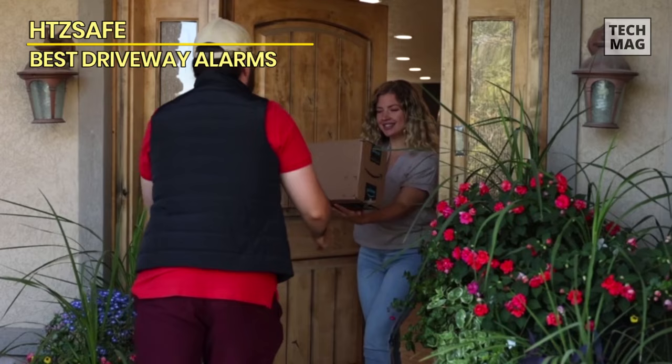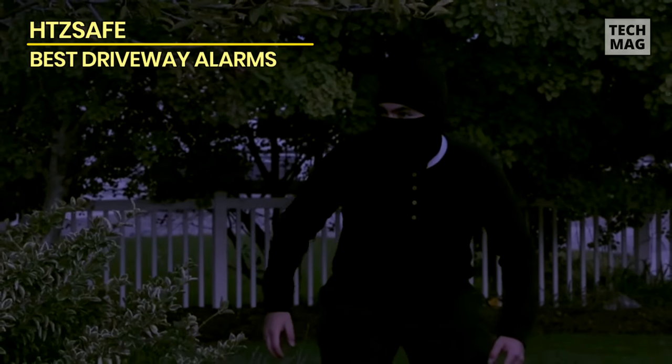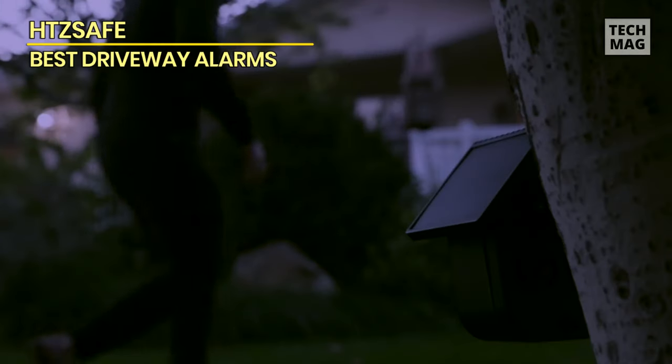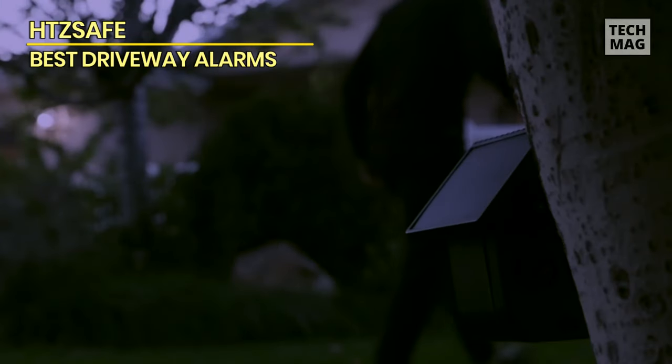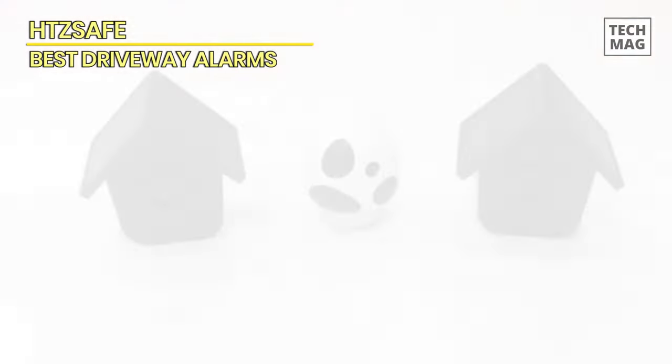When motion is detected, the receiver emits a loud alarm or chime alerting you to potential intruders. This driveway alarm is a reliable, cost-effective choice for anyone seeking peace of mind and heightened security for their home and property.